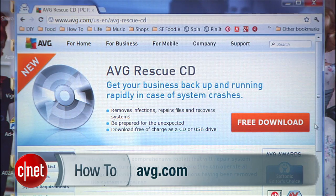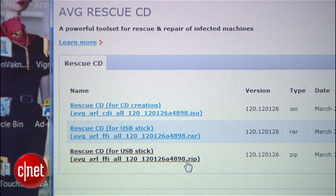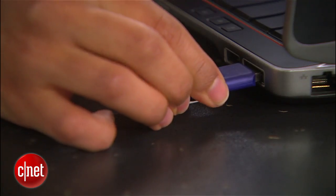If you get hit with a virus that renders your system useless, you can use a USB drive to get yourself up and running again. First, go to AVG.com on another computer and load the AVG Rescue CD software onto the USB drive. Then plug it into the crippled PC. AVG will scan your computer for malware and hopefully get you back to work in no time.